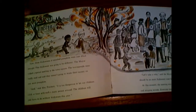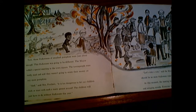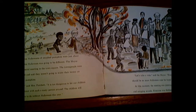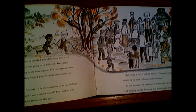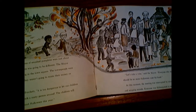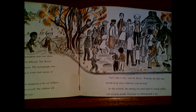Now, three Halloweens of smashed pumpkins — that was just about enough. This Halloween was going to be different. The mayor called a special meeting in the town square. The townspeople were really mad and said they weren't going to waste their money on any more pumpkins. And, said Mrs. Patchett, it is too dangerous to let our children trick-or-treat with such a nasty person around. The children will just have to do without Halloween this year.